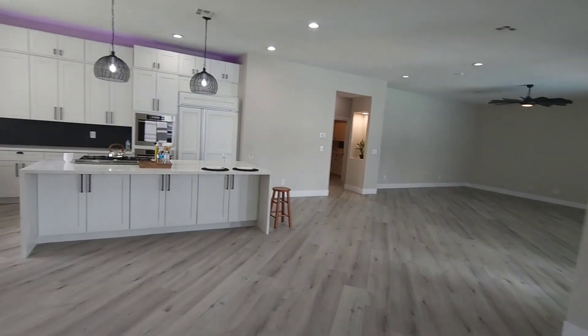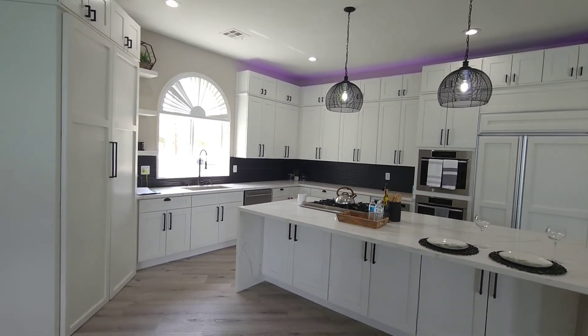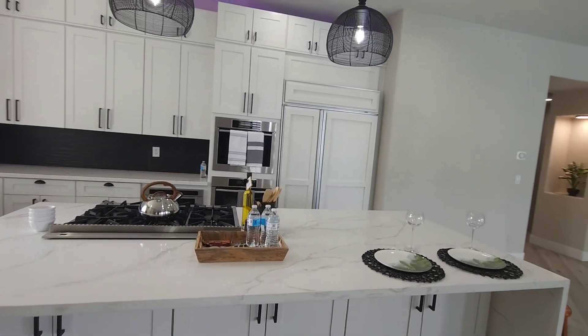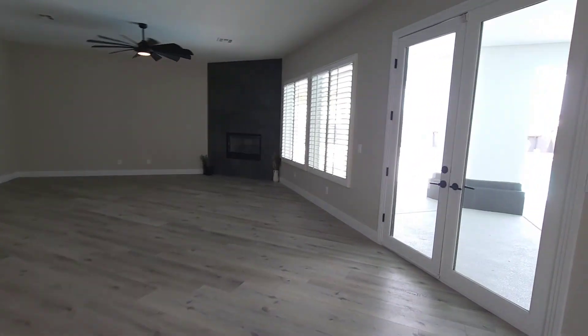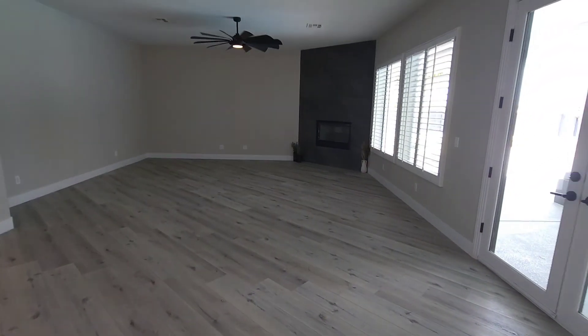Look at this beautiful kitchen — all white. You've got the beautiful quartz waterfall island, plenty of storage with the hardware, upgraded lighting, and the dual oven. Family room right here, and over here another beautiful fireplace. They went with a nice upgraded finish throughout.